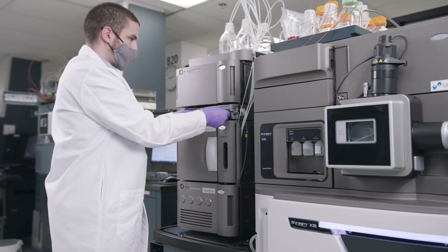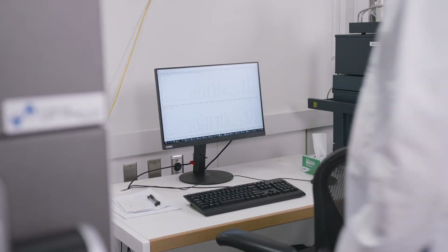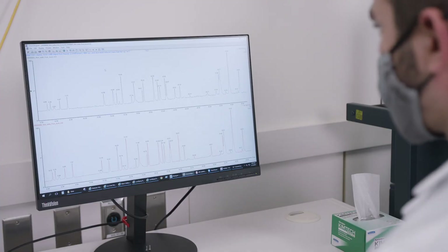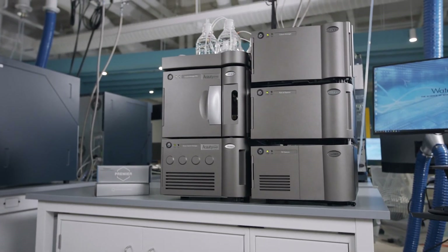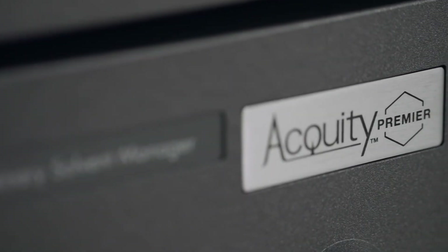When deployed in the lab, Waters' Premier solution offers users the ability to improve productivity while reducing risk with increased performance of absorption-sensitive analytes, enabling confident and accurate decision-making. Waters' Acuity Premier system can deliver increased performance without the need to modify your existing method and is well-suited to a variety of conditions and applications.